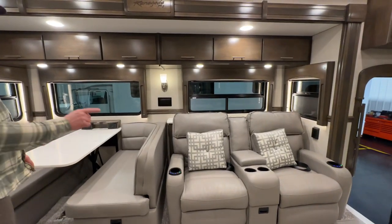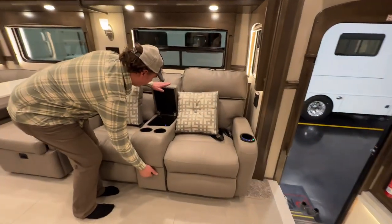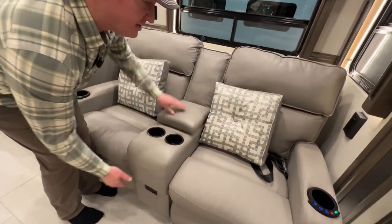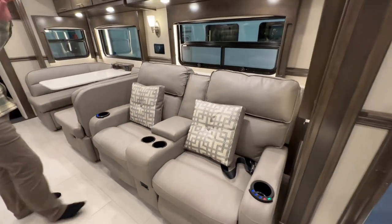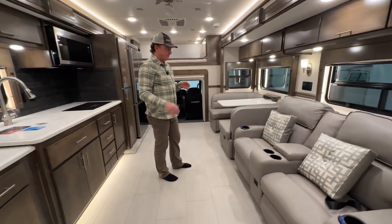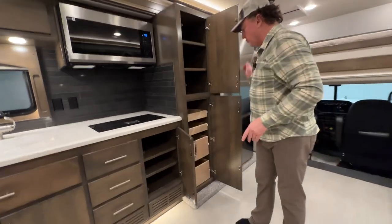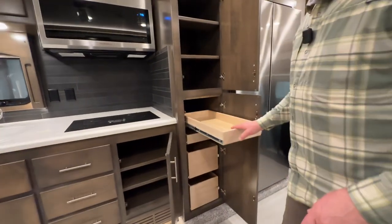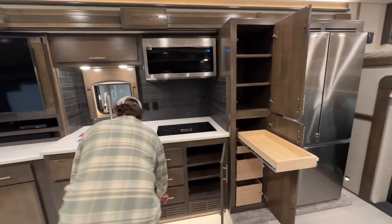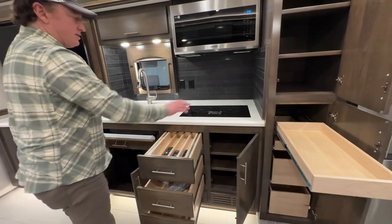Convertible booth dinette — that will drop down, the filler cushion up there goes into place, and you've got storage underneath each side. We optioned a picture window here so you don't have any obstruction in the middle of the window. There's another Firefly operating pad right there. These are power and heated theater seats. There's a little bit of storage here and there, and a plug with some USBs. The outdoor TV is back behind that panel so it sits out just a little bit.